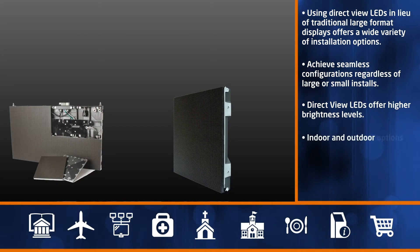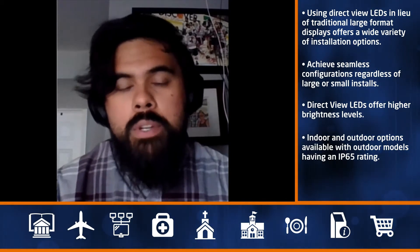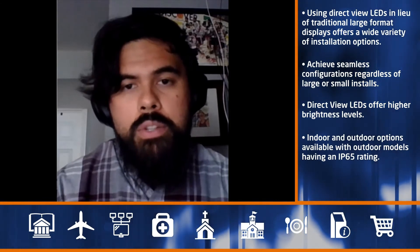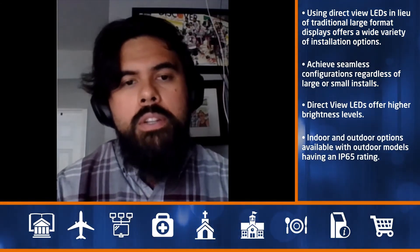There are both indoor and outdoor options for DV LED screens. The outdoor options are rated for IP65, so they can handle any sort of weather. They are also extremely high brightness — even in direct sunlight, you will still get a nice, crisp, clear image.